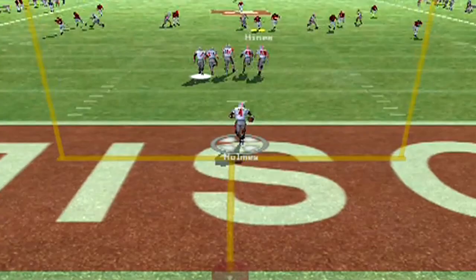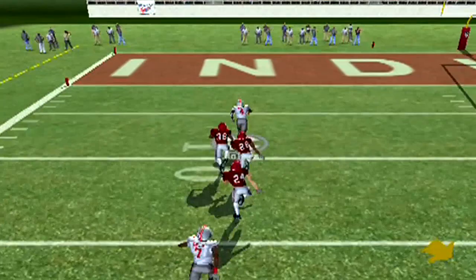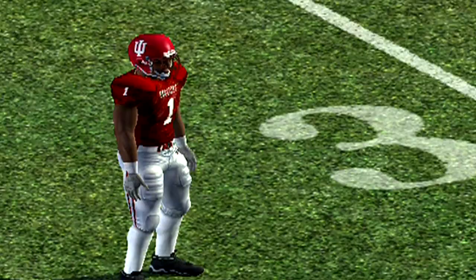Holmes trying to get busy — Santonio Holmes set up at the 40, crosses midfield, and I don't think anybody is going to catch that young man. No, we are not. Touchdown! And the Buckeyes keep it a four-point game.